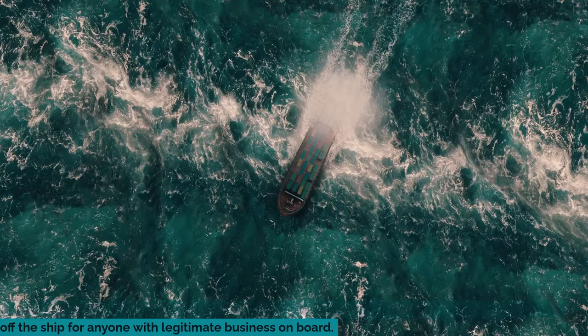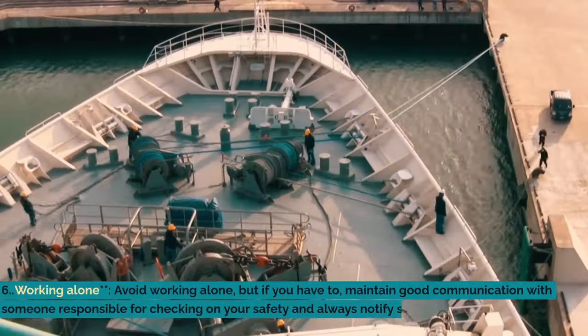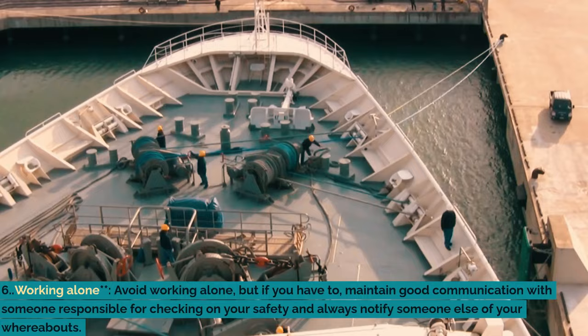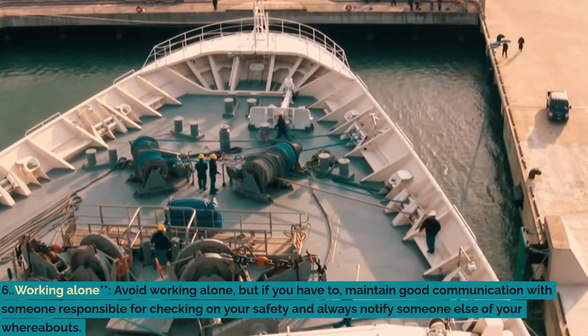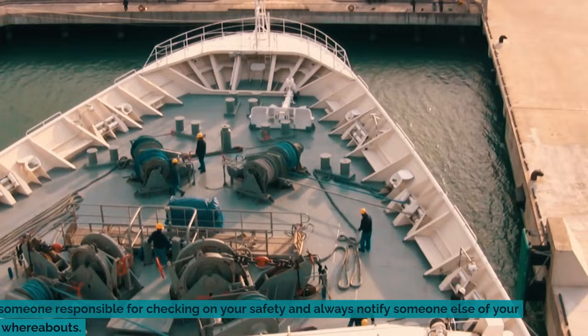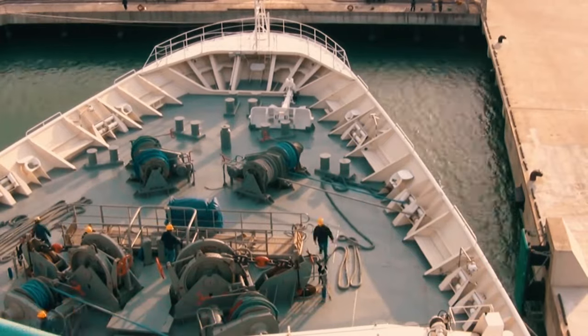the ship for anyone with legitimate business on board. Six: working alone — avoid working alone, but if you have to, maintain good communication with someone responsible for checking on your safety, and always notify someone else of your whereabouts.